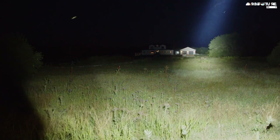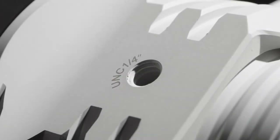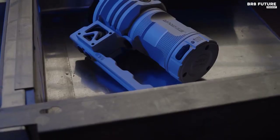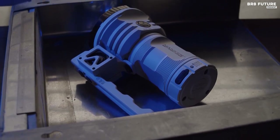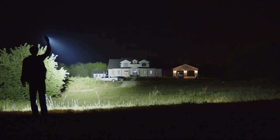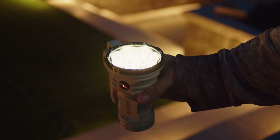What truly sets the MK38 apart is its adaptability. With a UNC 1/4-inch tripod hole, it can transform into a camp light or supplementary light. The user-friendly interface makes it easy to operate with one hand, and the detachable handheld handle is a touch of genius. It even has cooling fans for those intense moments. The Mankerlite MK38 is the embodiment of power, innovation, and reliability.